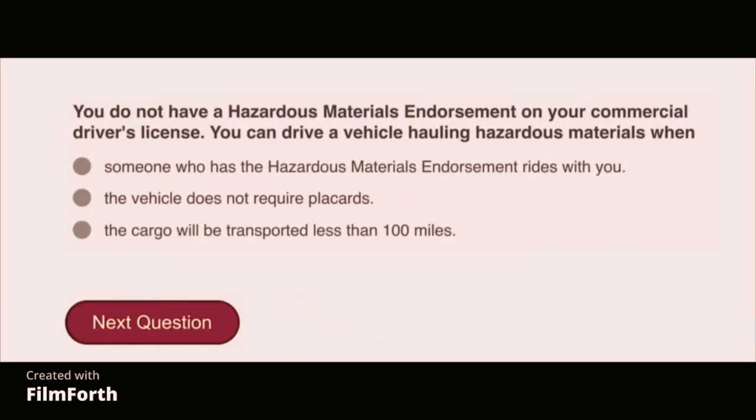You do not have a hazardous materials endorsement on your commercial driver's license. You can drive a vehicle hauling hazardous materials when the vehicle does not require placards.